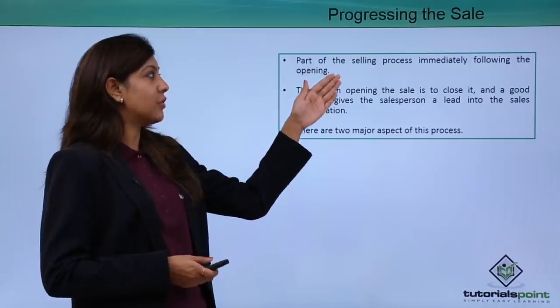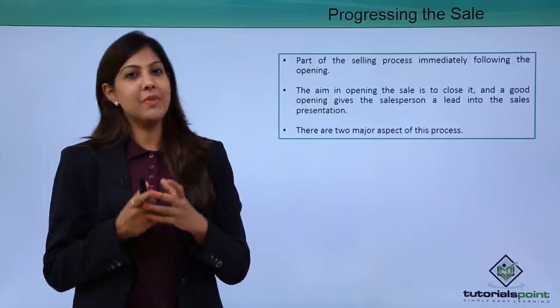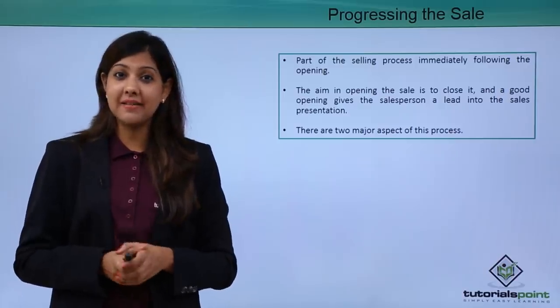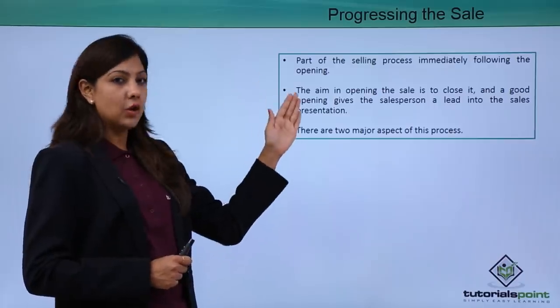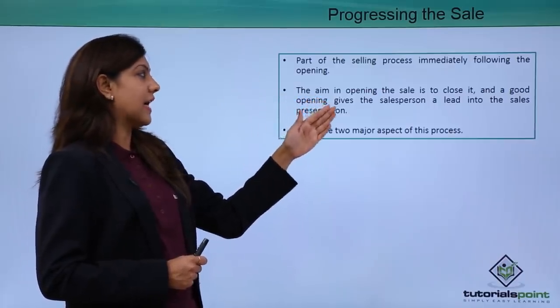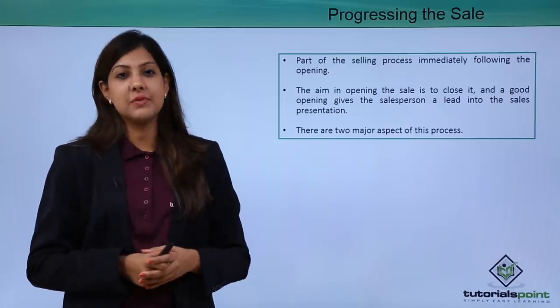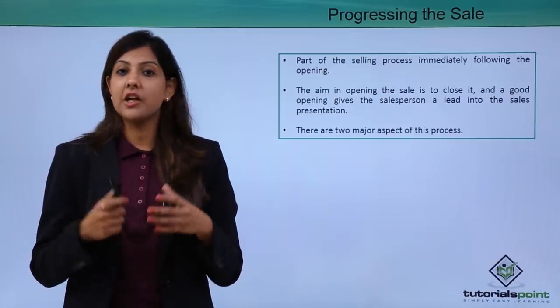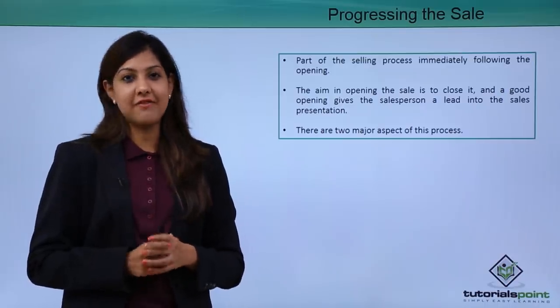Progressing the sale follows immediately after the opening. Once you've greeted the customer, made eye contact, and are smiling pleasantly, it's important to now start your selling process. The aim in opening a sale is to close it — a good opening gives a salesperson a lead into the sales presentation. So your opening needs to be done in a very efficient and effective manner.